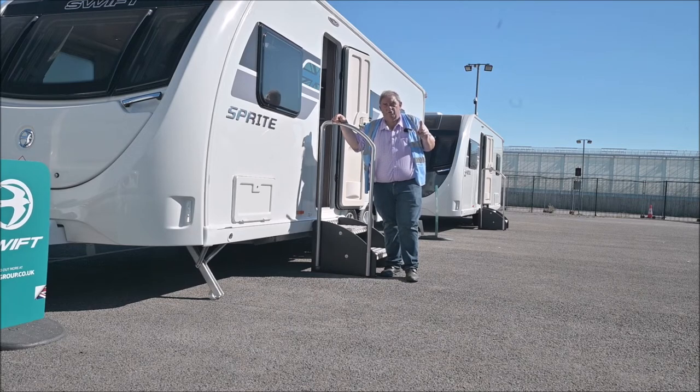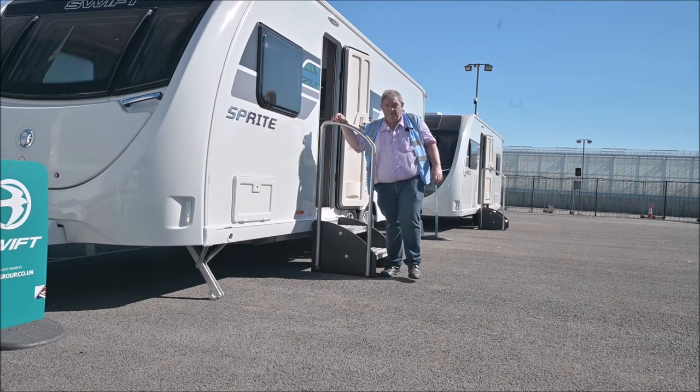Don't forget these are prototype tourers, so some of them aren't quite finished, but this is at least a chance to see what lies ahead for 2023.